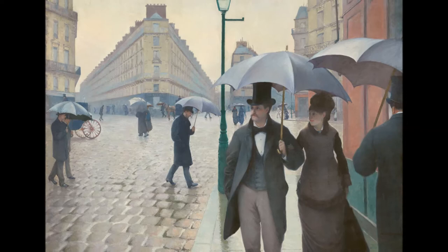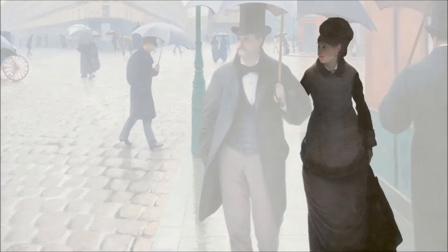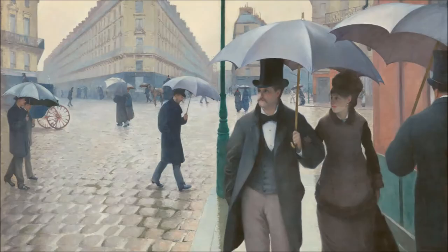Not only does the city look modern, the people are dressed accordingly in very fashionable clothes. The woman in the foreground wears a hat, veil, diamond earrings, and a fur-lined coat. And the man is sharply dressed in his top coat, top hat, bow tie, buttoned waistcoat, and an open long coat.